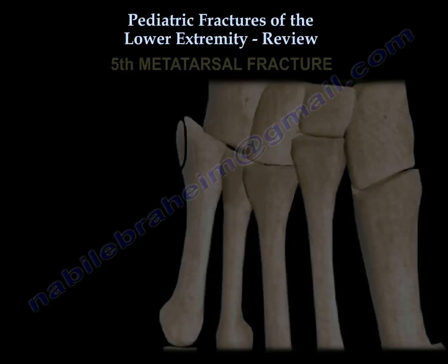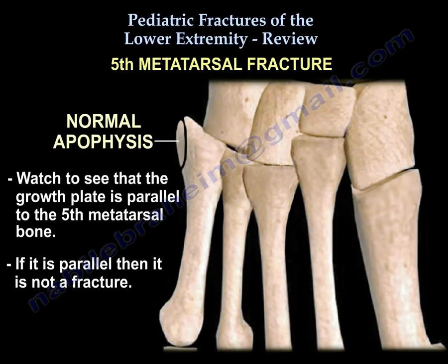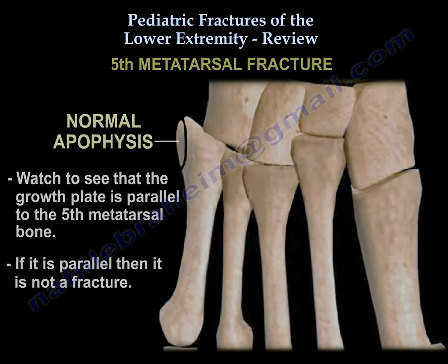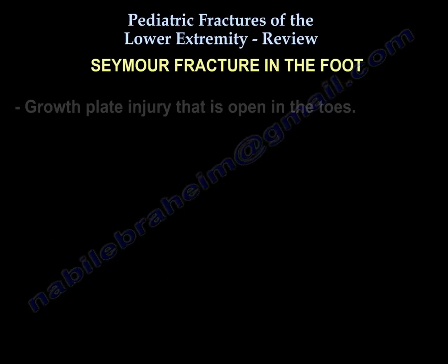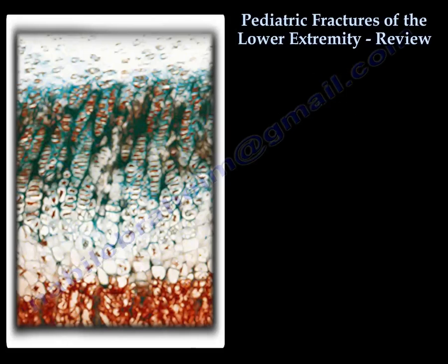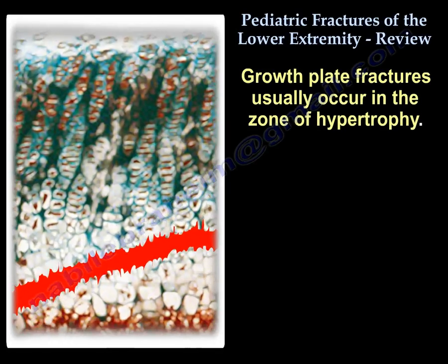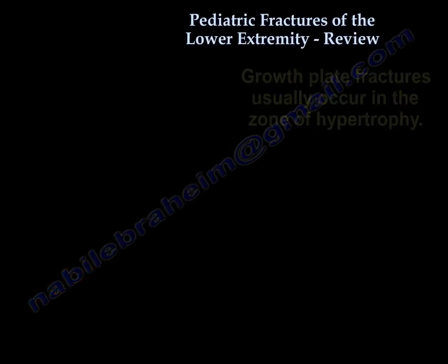For the fifth metatarsal, watch out — the growth plate is parallel to the fifth metatarsal bone. If it is parallel, it is not a fracture. Regarding Seymour fracture in the foot: it is a growth plate injury that is open in the toes. When asked a general question about where growth plate fractures occur, the answer is the zone of hypertrophy.